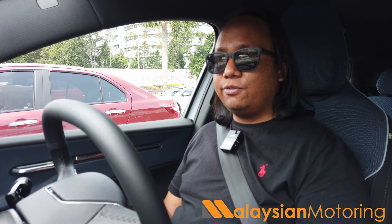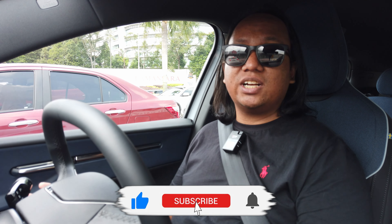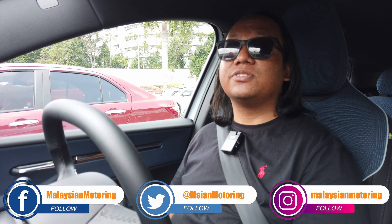That concludes our review of the Volvo EX30 Plus. If you enjoyed this video, please give it a thumbs up, subscribe to the channel, and hit the bell icon to be notified every time we make a new upload. Don't forget to follow us on Facebook, Twitter, and Instagram — all the links are in the description below. Thank you so much for watching, we'll catch you in the next one, take care, stay safe, and jangan bodoh.